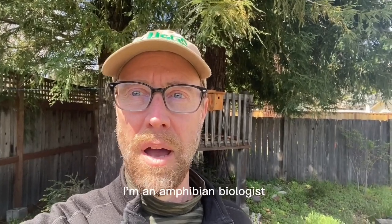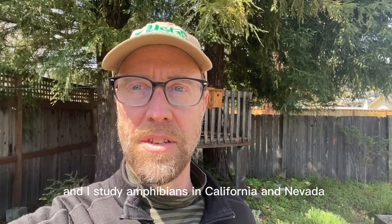Hi, I'm Patrick Kleeman. I'm an amphibian biologist with the U.S. Geological Survey and I study amphibians in California and Nevada.